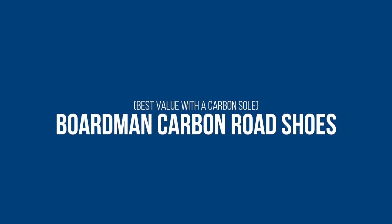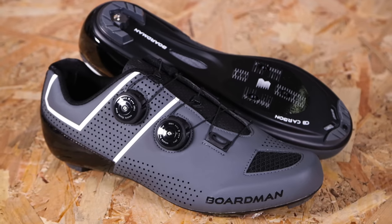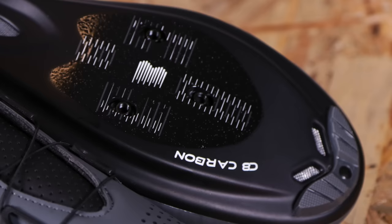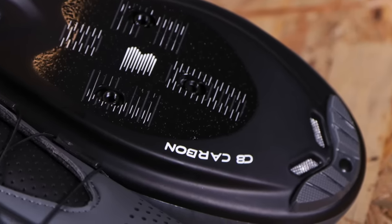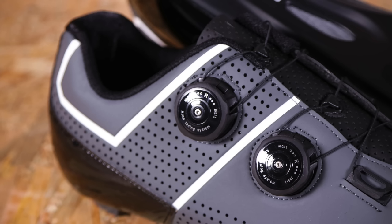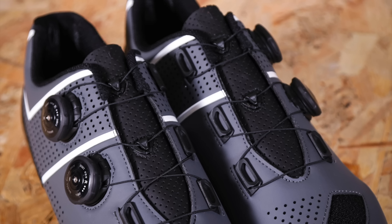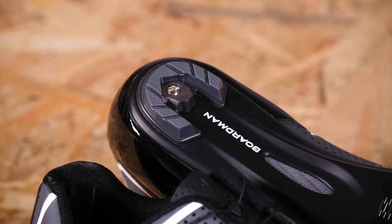The Boardman Carbon road shoes might not be the flashiest out there, but they really did impress with their construction, specification, and price — and the fact that they have a carbon sole despite the RRP being just £85. The shoes offer decent stiffness, are well vented, and the upper feels supple for plenty of comfort. You also get modern ratchet dials for accurate tweaking, courtesy of ATOP rather than BOA. Overall, this is an uncomplicated, high-quality shoe for a sensible price. The most powerful riders may find the sole isn't the absolute stiffest, but it will be more than fine for most of us.